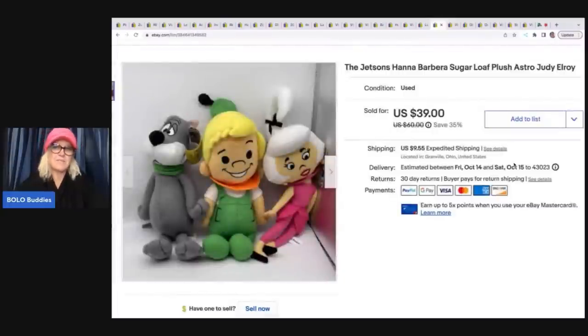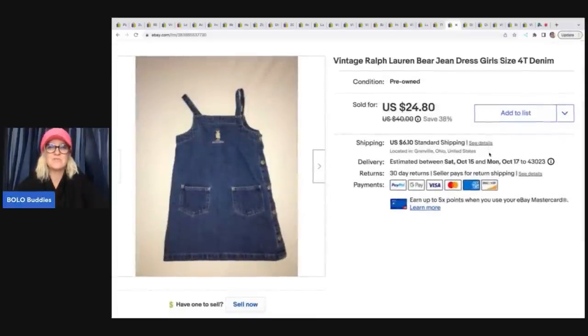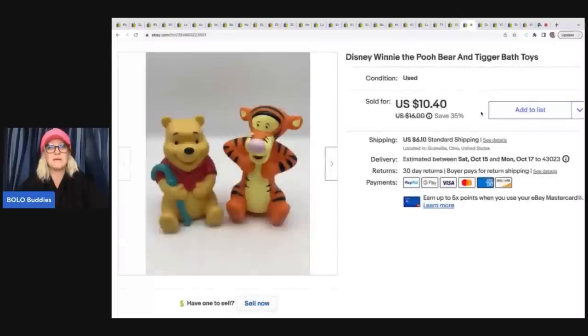These Jetsons figures I got at a thrift store — paid $2 for them — and sold them for a best offer of $30 plus shipping. This cute little vintage Ralph Lauren — it has the little bear — I thought it was going to be a big money bolo, but it wasn't. It's a 4T, took a long time to sell, and I ended up getting $21 plus shipping. I paid a buck or two for it — I still did well — but some vintage Ralph Lauren can be big bucks.